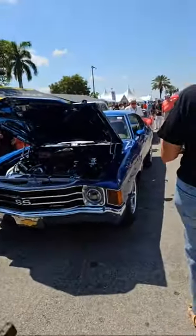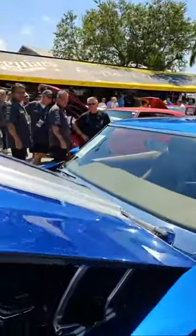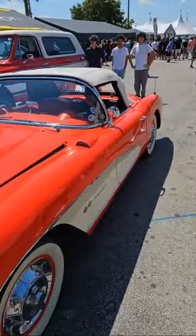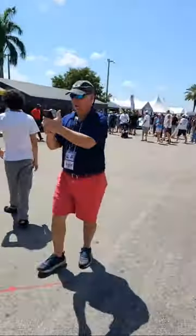We have a Chevelle here — this is a '71 Chevelle, I think. The '70 has two headlights; this is more like a '72. I was close. There's a Blazer back there too.